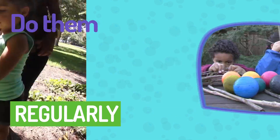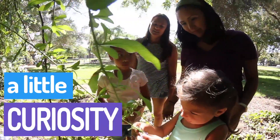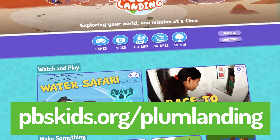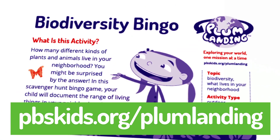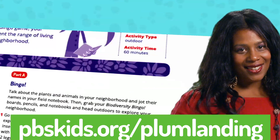All you need to explore science is willingness and a little curiosity. For more simple science activities, check out Plum Landing at pbskids.org/PluMlanding. There, you'll find app suggestions and printable nature activities your family can do right in your own neighborhood.